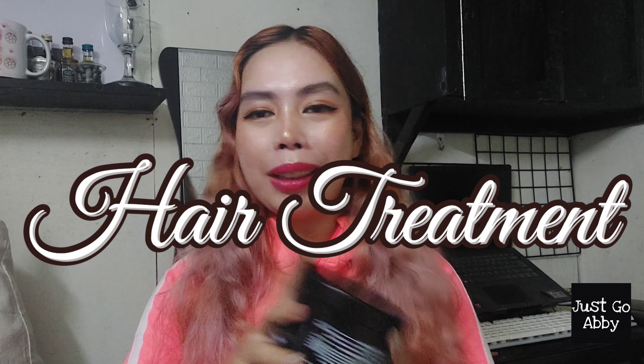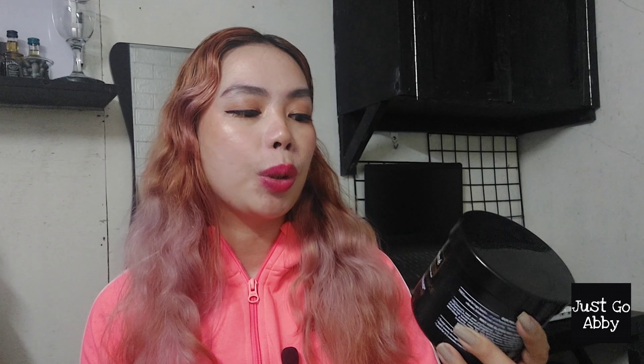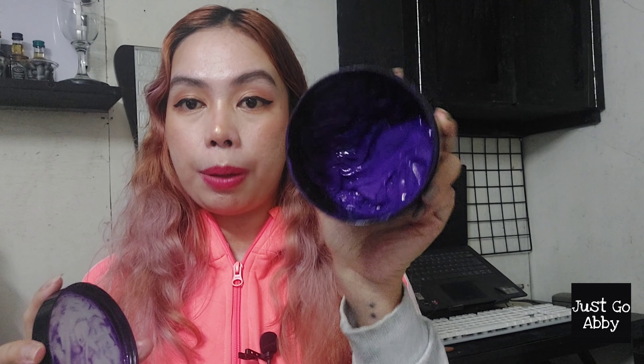Moving on, let's go to hair treatment. I only use hair treatment once a week, right after shampoo and conditioner, letting it sit for three to five minutes before washing it off. The current hair treatment I'm using is the Tresemmé Blonde Brilliance Hair Treatment. It comes out purple, so it can be a bit messy, but it's quite easy to clean up. What I love about it is that my hair is so soft and easy to detangle when using this. Compared to the shampoo variant of Tresemmé, I think this is more worth it than the shampoo.